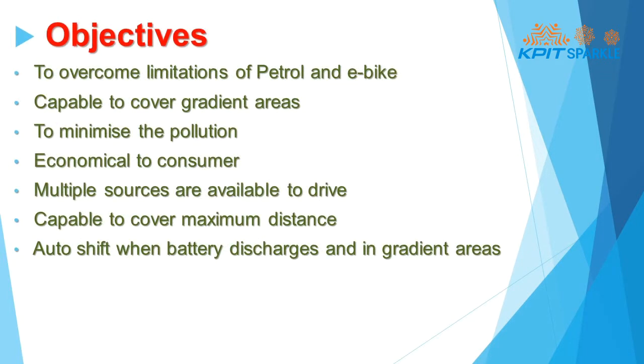Our objectives are to overcome the limitations of petrol and e-bikes, such as to cover gradient areas, to minimize pollution, to be economical to the consumer, and also to cover maximum distance range.